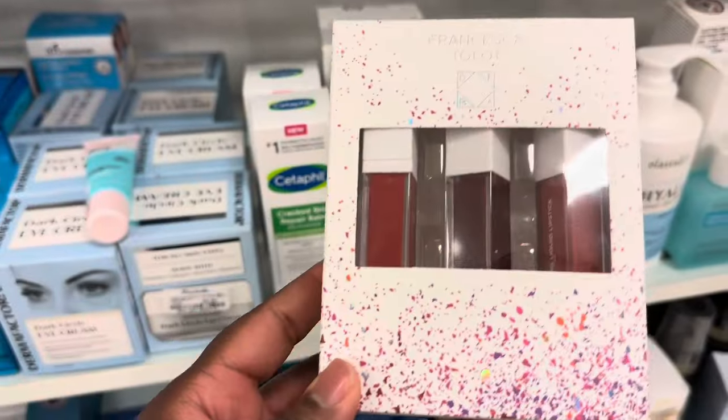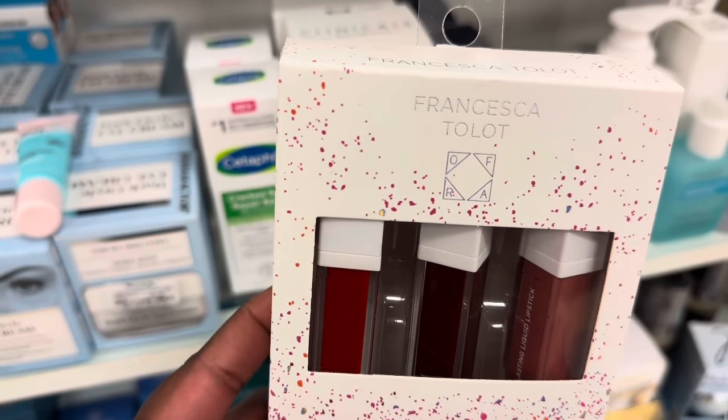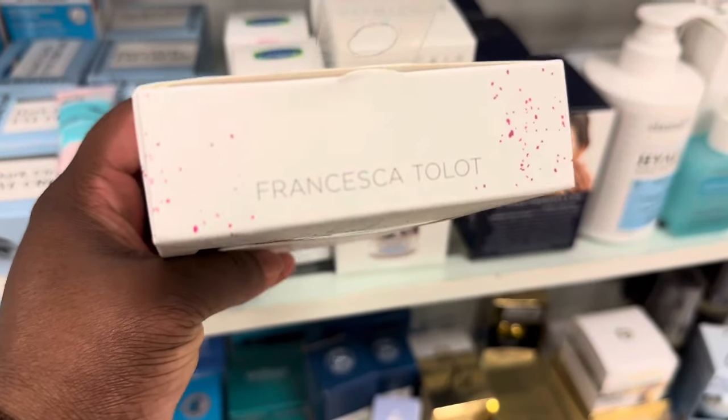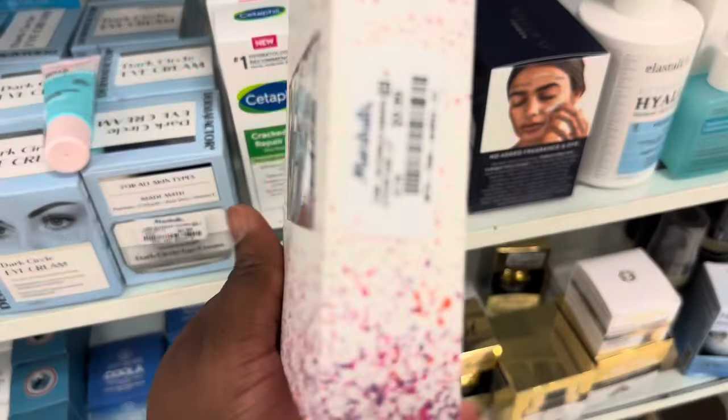Here we are spotting this lip set from OFRA — Francesca lot — with three shades, going for $9.99.